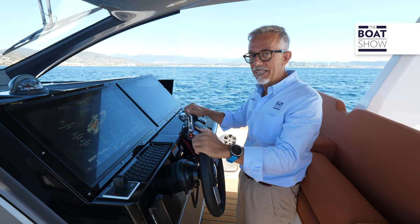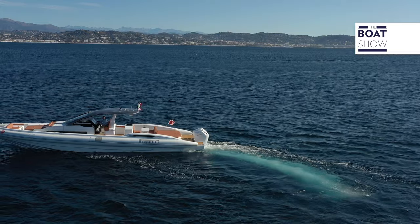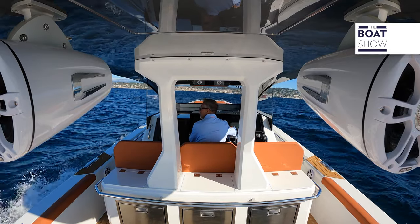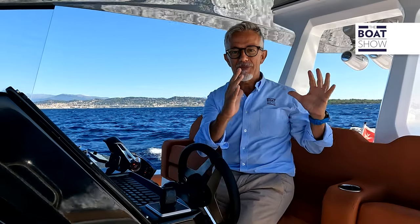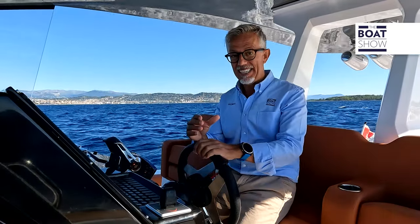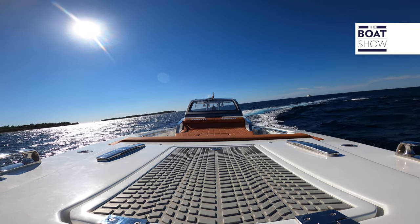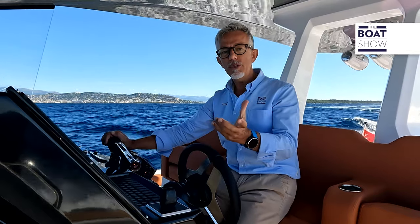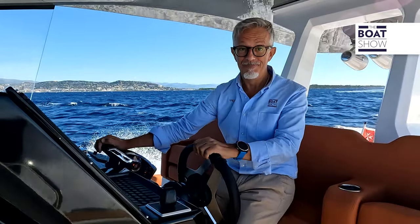Navigation too, of course. I still haven't gotten used to seeing those grilles standing still as I turn the wheel. Yes, the stern drive is steered — the engine is firmly fixed on the transom. With 1,200 horsepower and four propellers, two for each outboard, how long does it take to plane? Very little.